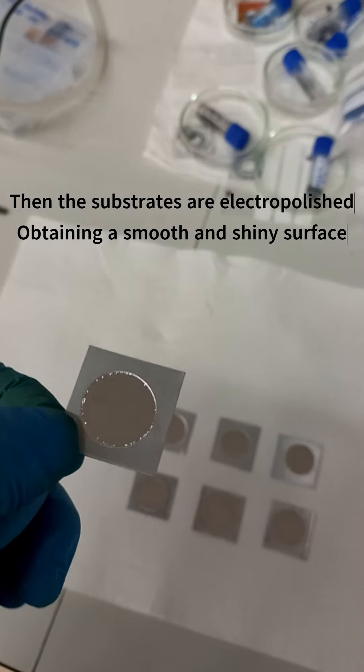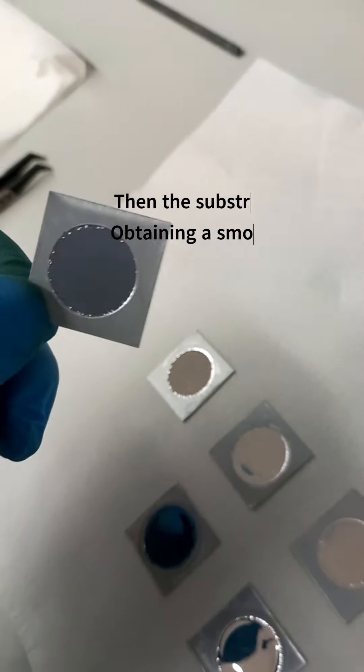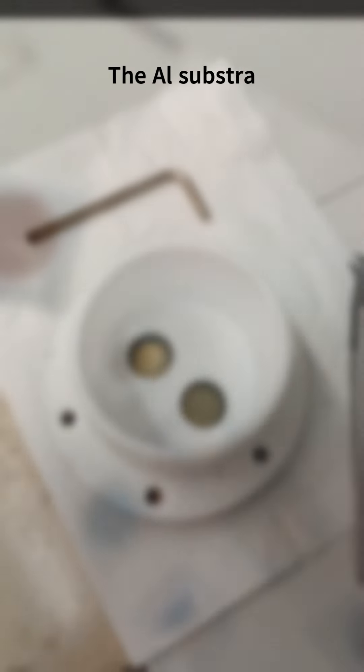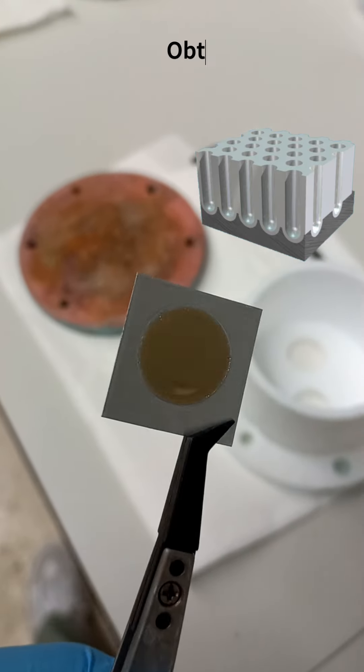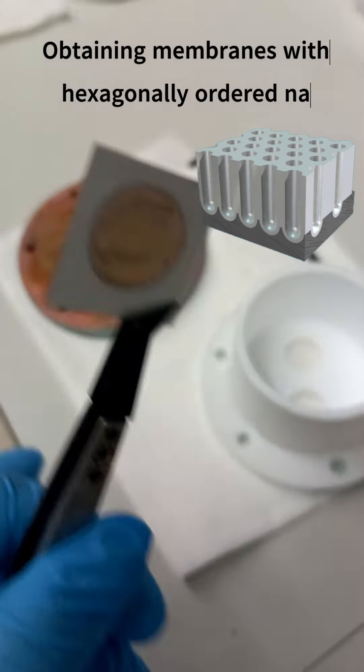After this, they undergo an electropolishing process, which leaves them with a smooth and shiny surface. Then, they are anodized, which results in the growth of a nanoporous aluminum membrane.